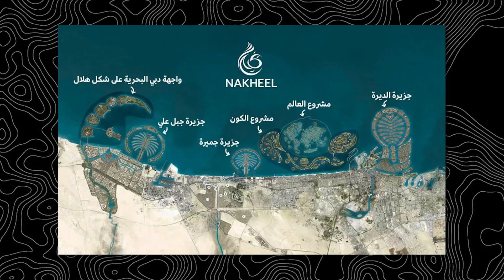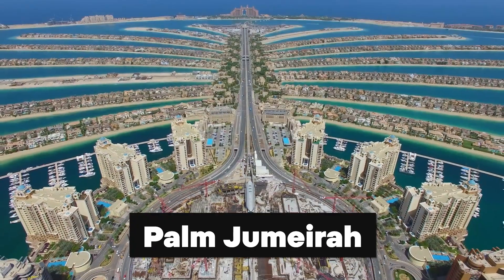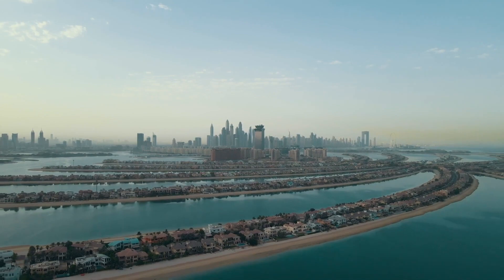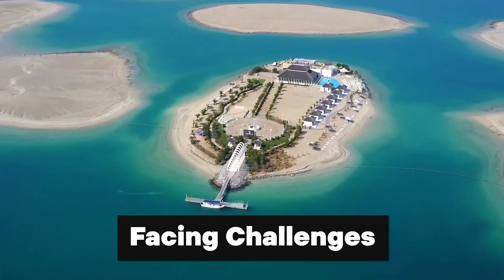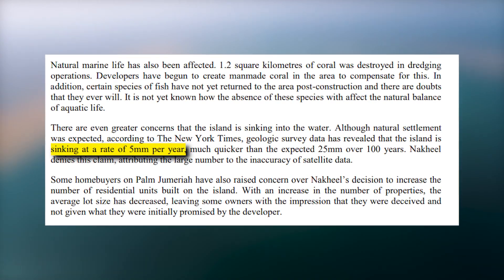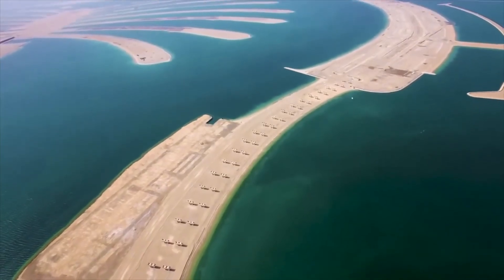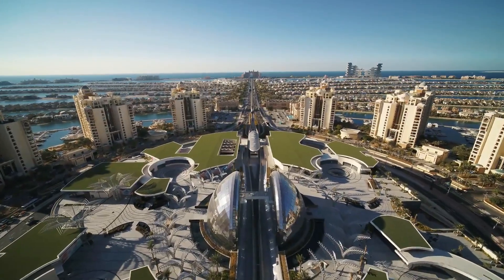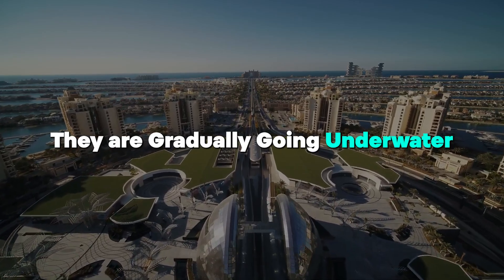Out of all the planned artificial islands in Dubai, only Palm Jumeirah has been completed in the past 20 years. Palm Jabal Ali and The World are facing challenges — reports suggest they might be sinking into the Persian Gulf, causing concern as a significant investment has been made in them. If these islands sink, it means they're gradually going underwater.